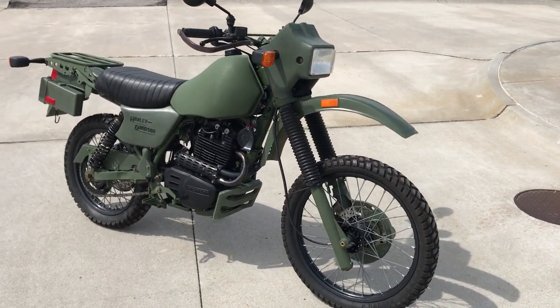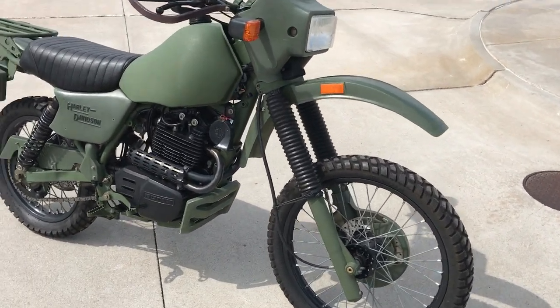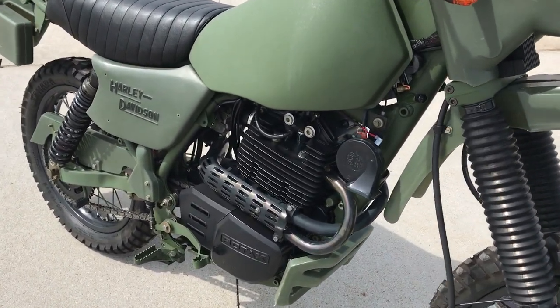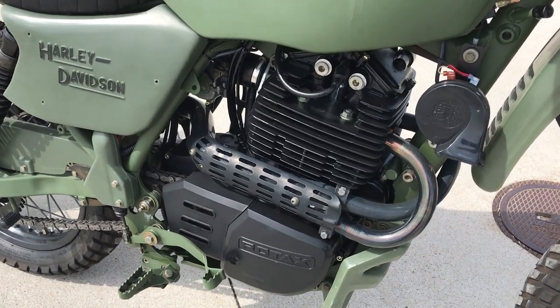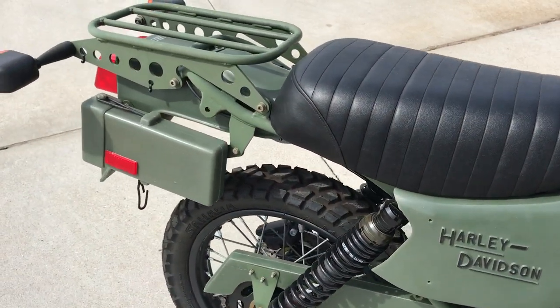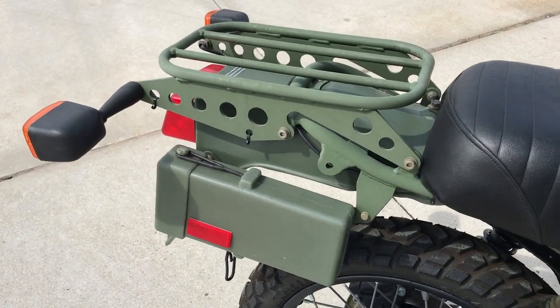Welcome to Bader International's Classic Online Motorcycle Sales. This motorcycle is a 1999 Harley-Davidson MT50. Harley-Davidson actually bought out the Armstrong Manufacturing Company back in the years, and they started producing these bikes under the Harley-Davidson name.